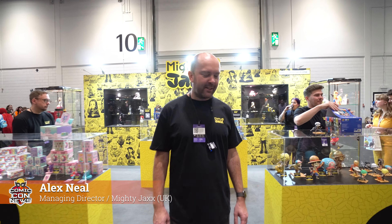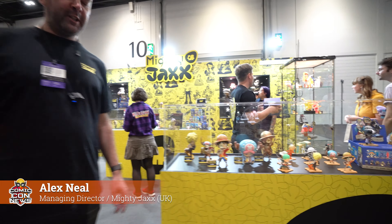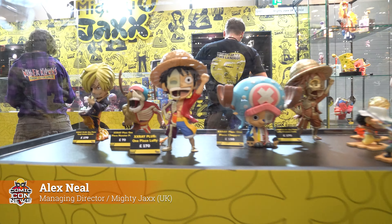Hi, I'm Alex from Mighty Jacks. I'm here at MCM Comic Con in London. I'm pleased to show you our latest range of products.